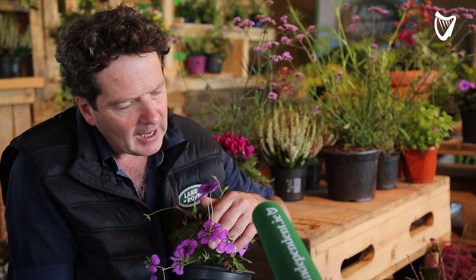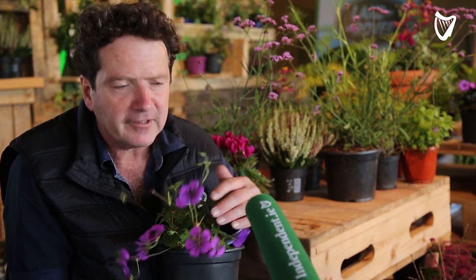It'll crawl over the place, won't leave any room for weeds, and it'll be absolutely full of colour all summer long right into the autumn.